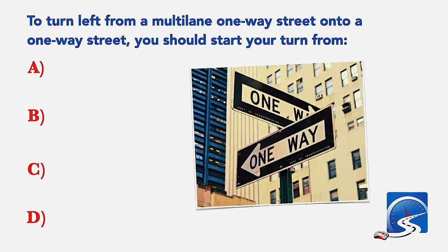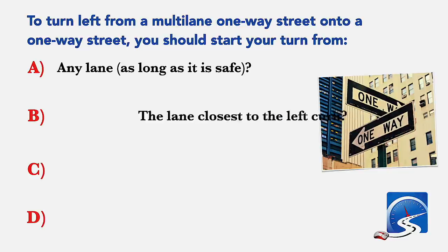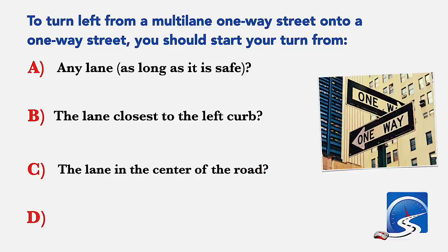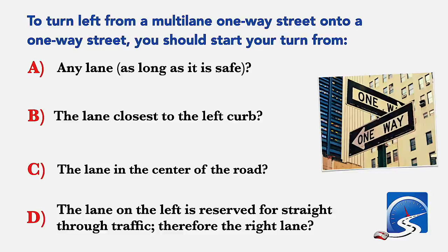To turn left from a multi-lane one-way street onto a one-way street, you should start your turn from: any lane as long as it's safe; the lane closest to the left curb; the lane in the center of the road; or the right lane. Correct answer B: the lane closest to the left curb.